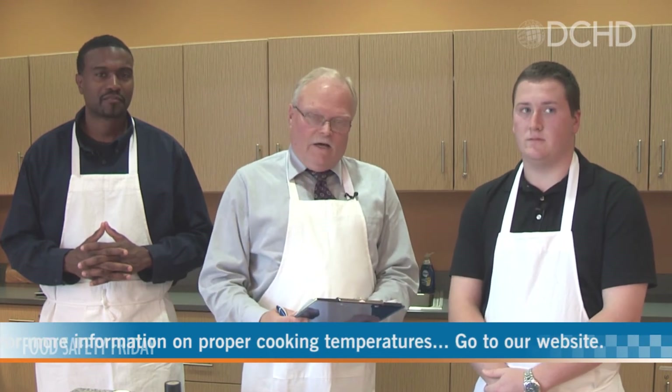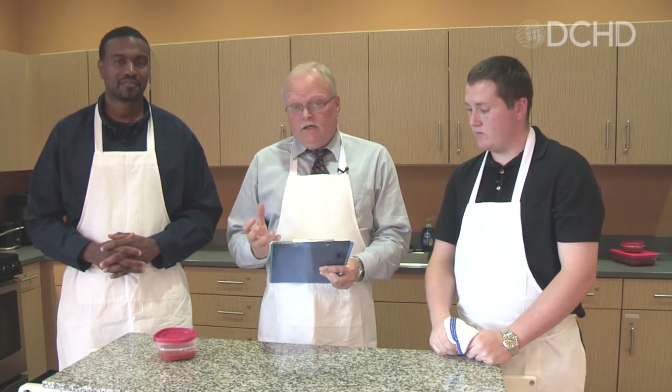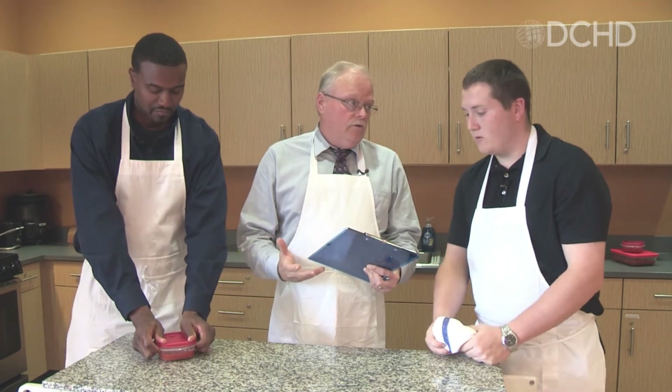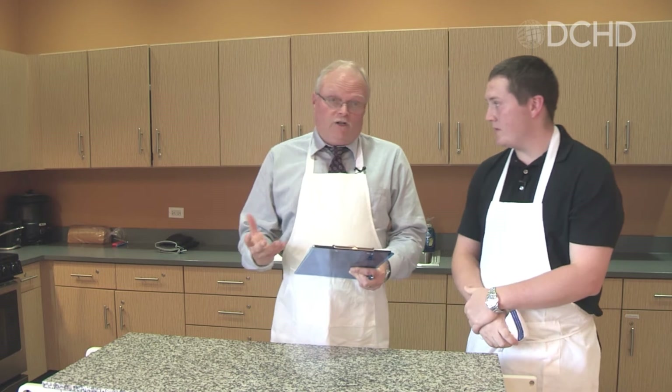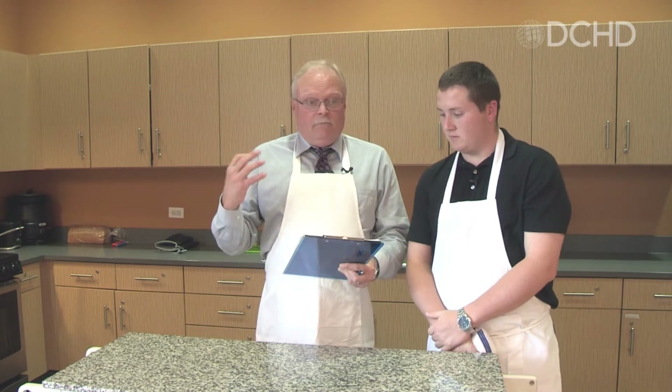For more information on proper cooking temperatures, go to our website, dupagehealth.org. Because bacteria spreads fastest at temperatures between 40 and 140 degrees, chill is an important factor. Chilling food properly is one of the most effective ways to reduce the risk of foodborne illness. You want to chill leftovers and make sure that foods are not left out more than two hours. The best way to do that is to keep the fridge at 40 degrees or below, using the appliance thermometer already in your refrigerator. Separate large portions into smaller containers so they cool quicker, and refrigerate or freeze meat, poultry, eggs, and other perishables as soon as you get home from the store.